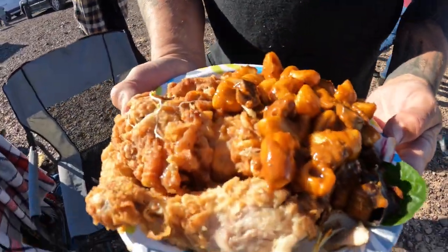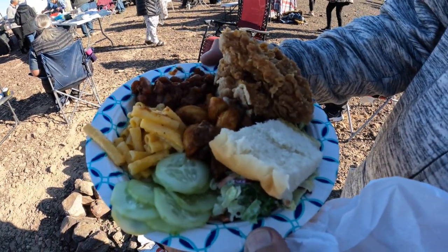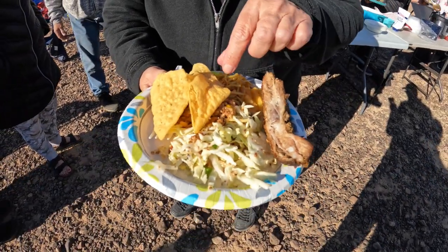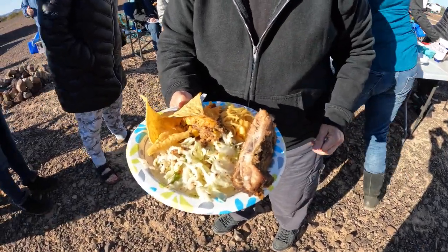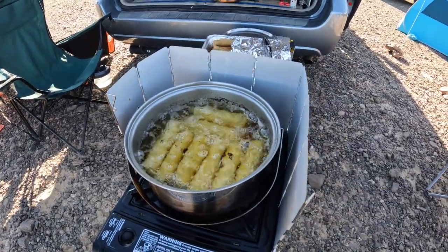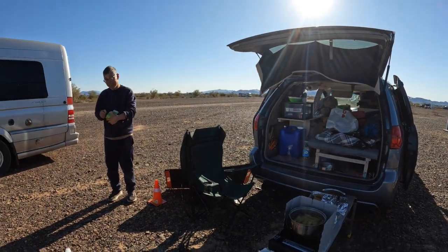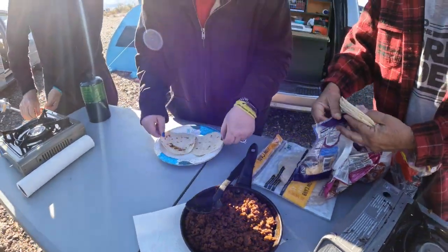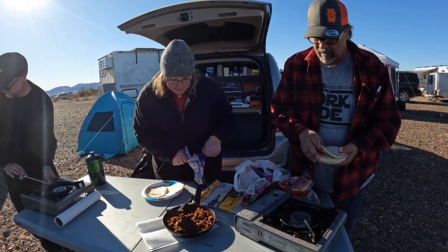That looks good. Look at that. Oh, ribs! Got a little taco casserole or enchilada casserole. Tim's famous egg rolls, loaded with mushrooms. Special made for Johnny. They were good. Do you want the meat and the cheese? Cheese and meat on the floor.